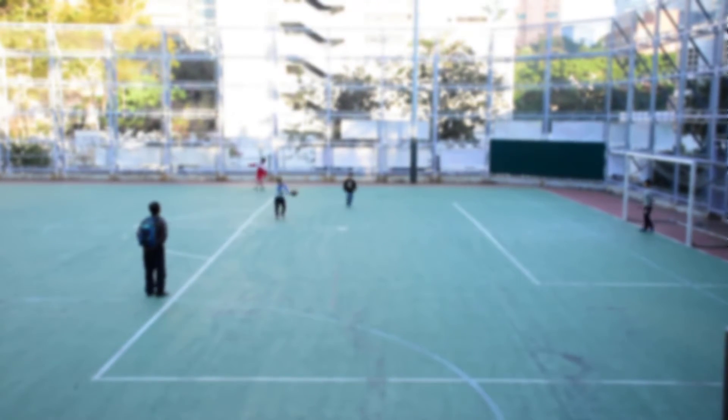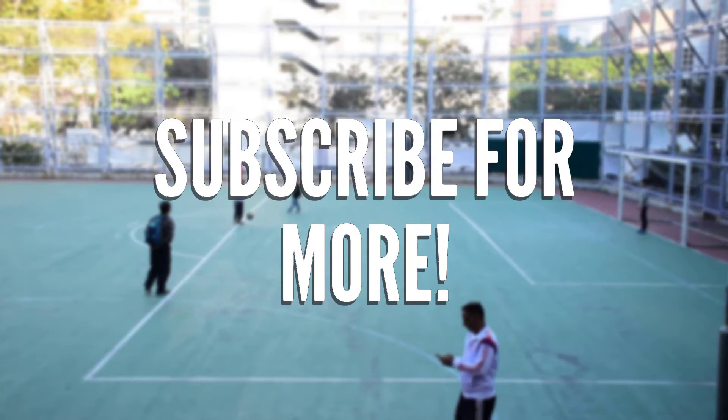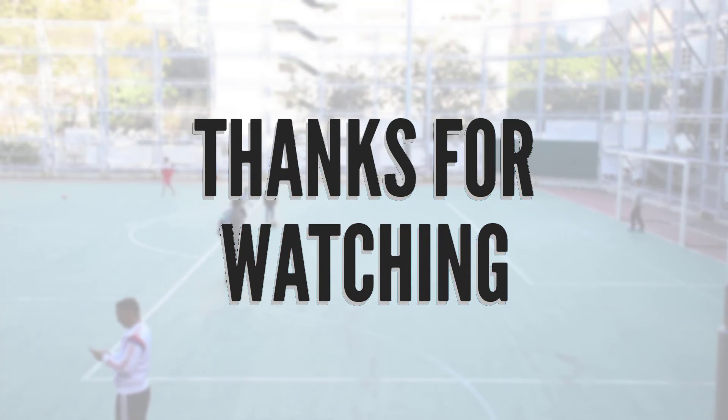That's it for the video. If you would like more of this content, be sure to leave a like and don't forget to subscribe. See you in another video, bye bye.